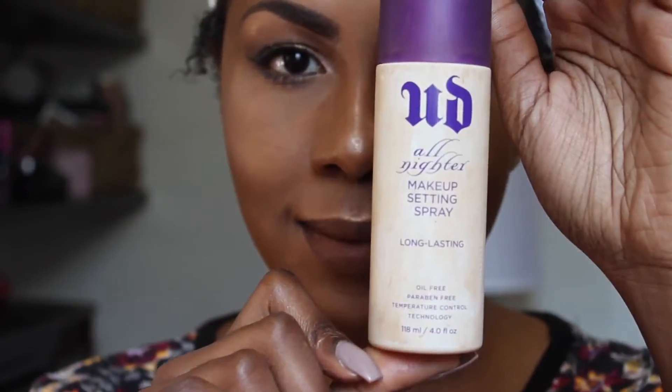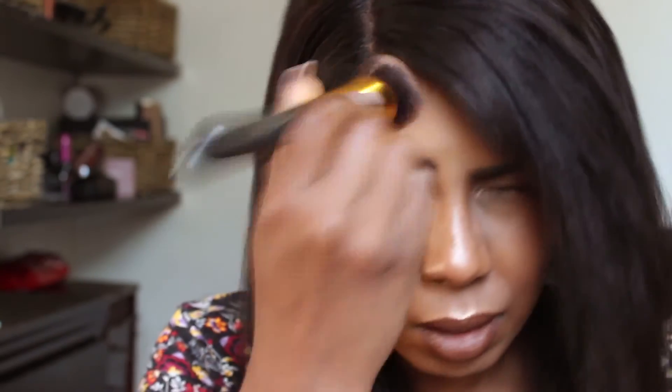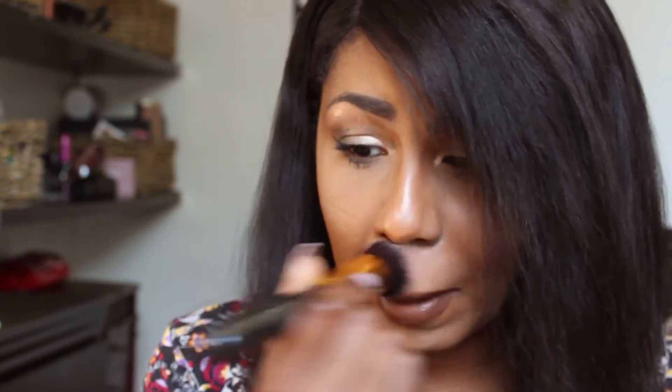To finish the look, I'm going to set my face with Urban Decay's All Nighter Setting Spray. I did my hair off camera — straightened it and all that great stuff. Then for a final touch, I'm going to go back in with my flat brush from Just Up just to make sure everything is all flat.